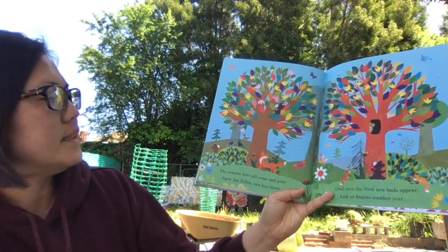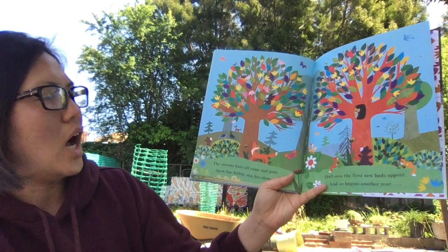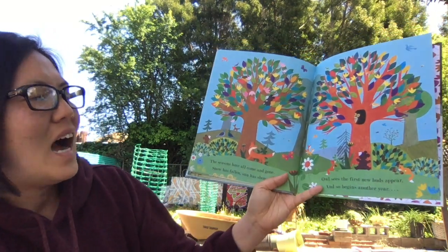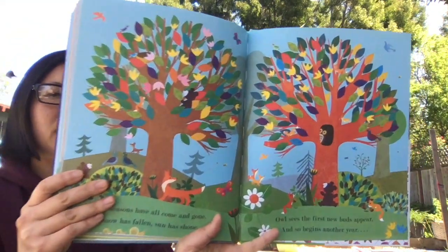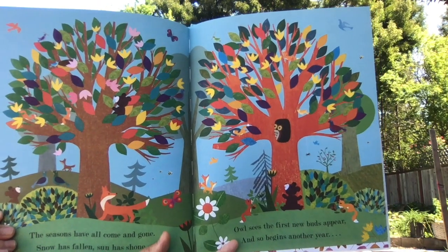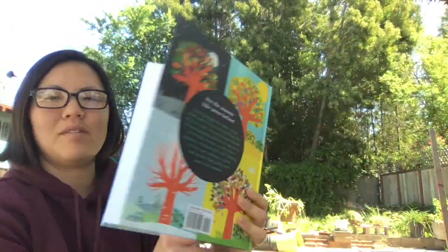The seasons have all come and gone. Snow has fallen. Sun has shone. Gone. Shone. I think that's supposed to rhyme. Owl sees the first new buds appear. And so begins another year. What animals and plants do you see growing? And that is the end of the book.